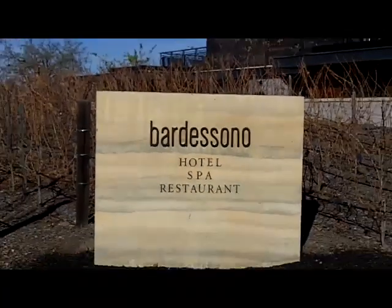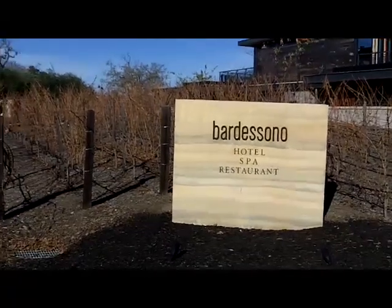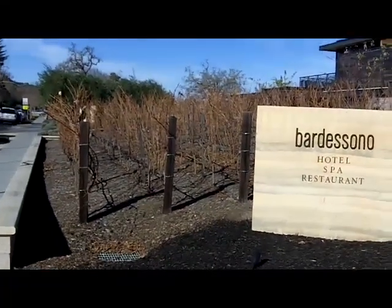This is the hotel, spa and restaurant Vardasono, here in the center of Yountville in the Napa Valley.